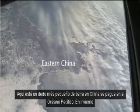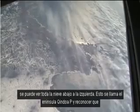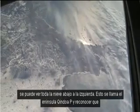Here is a smaller finger of land in China sticking into the Pacific Ocean. In winter, you can see all the snow in the lower left. This is called the Tsingtao Peninsula — we recognize it. And again, the sun glint point is moving along the coast in the upper center.